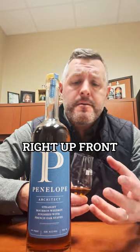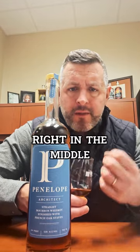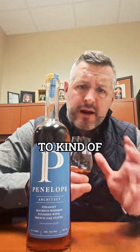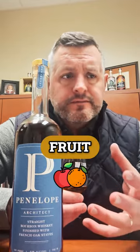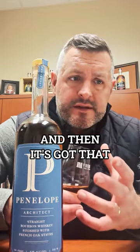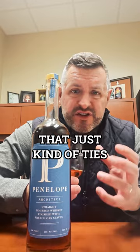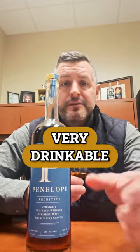Soft and fruity and chewy right up front, and then a big smack of baking spice right in the middle, and then the oak comes in on the finish to kind of balance everything out. It's a really nice combination of those three elements — the fruit, the softness, the baking spice, the cinnamon, and then that oak. Still pretty powerful at 104 proof, but it just ties everything together. It's a big whiskey but it's still very drinkable. Cheers.